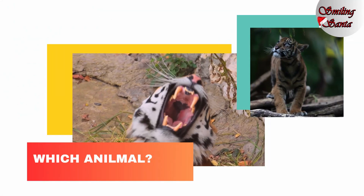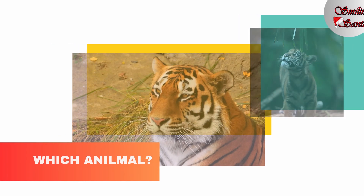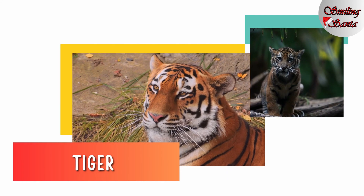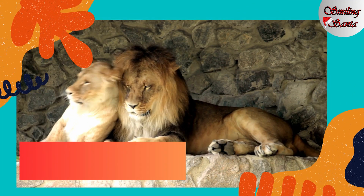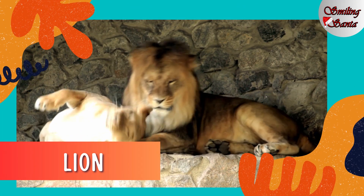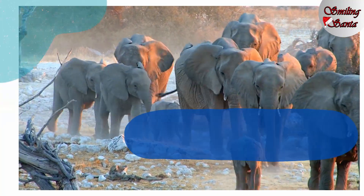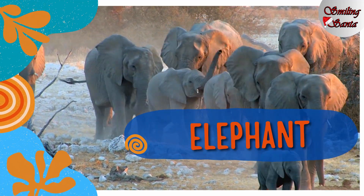Can you tell me which animal is this? This is a tiger. T-I-G-E-R, tiger. Here comes your lion. L-I-O-N, lion. Elephant. E-L-E-P-H-A-N-T, elephant.